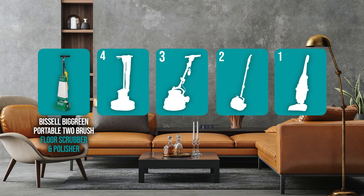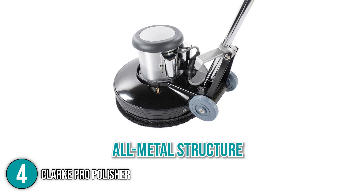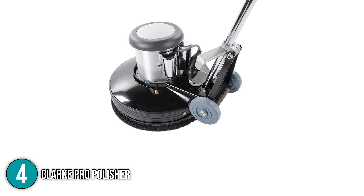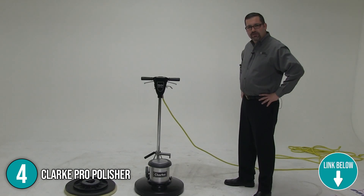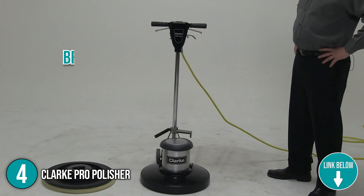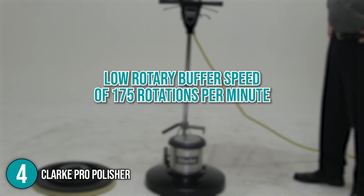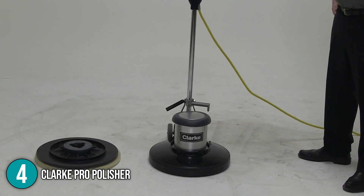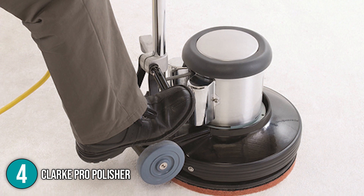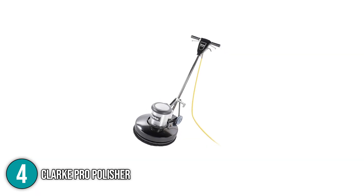Coming in at number 4 on our list is the Clark Pro Polisher. This product features an all-metal structure constructed and designed for heavy duty use, making it a great option if you need a commercial-grade floor machine. The Clark CFP Pro Polisher is highly versatile, capable of cleaning almost any floor type, and it comes with a 50-foot cord for maximum reach. It works well on bricks, carpets, concrete, terrazzo, and more. It features a low rotary buffer speed of 175 rotations per minute, allowing it to perform various tasks like scrubbing, grinding, and polishing. This product comes with straightforward control switches and a foot-controlled handle lock, and it operates quietly, making it a good choice for cleaning offices.